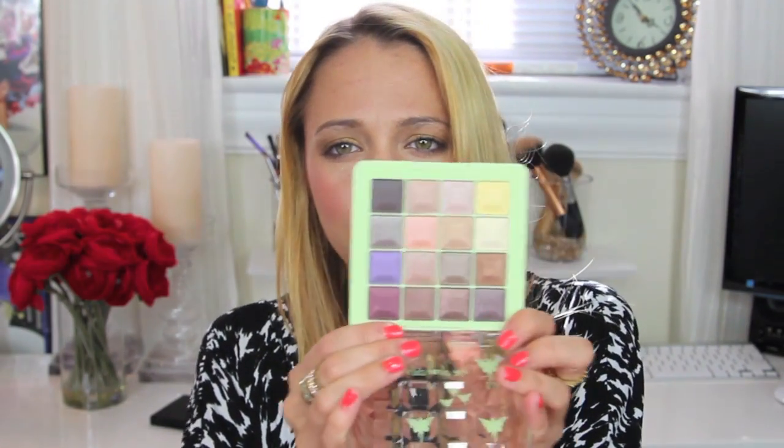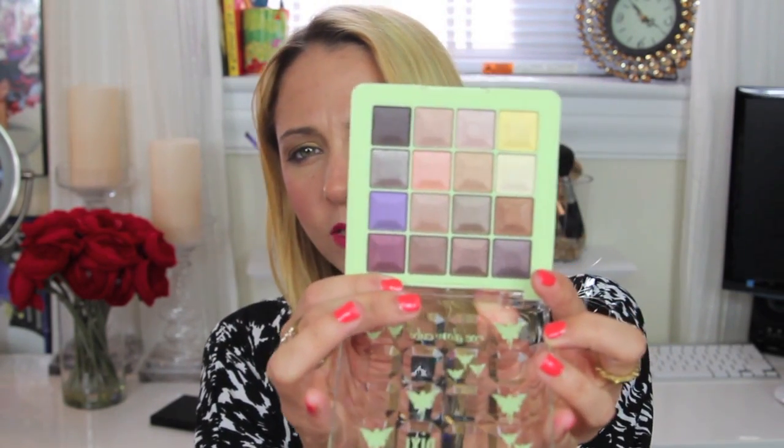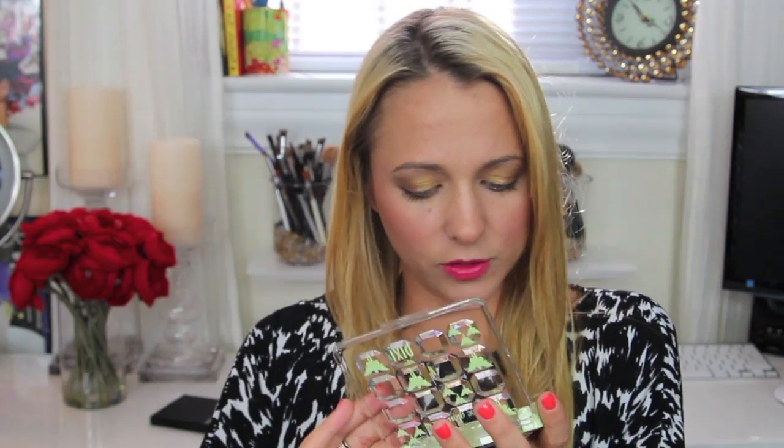The second thing I got is from Pixie — it's called the Eye Glow Cube. The packaging really intrigued me and the colors looked beautiful. I love Pixie's lime green retro packaging. You can get Pixie at Target, by the way. The colors are so pretty — I'll definitely be doing a tutorial with these.